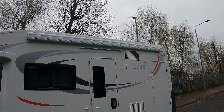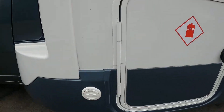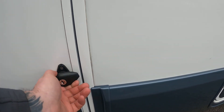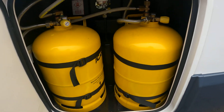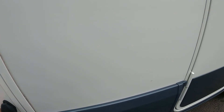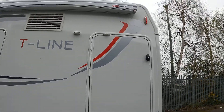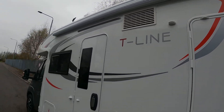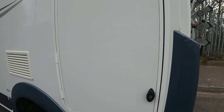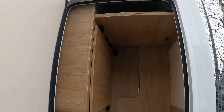Along the top you've got a nice wind-out awning and you've also got your gas low system with two nice big bottles — they're all full as well so it's ready to use. Making our way down the side, as you can see it's absolutely immaculate, not a single mark on it, with a nice garage down the side.